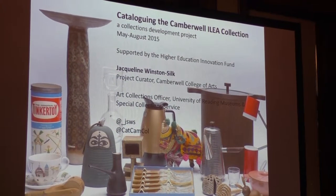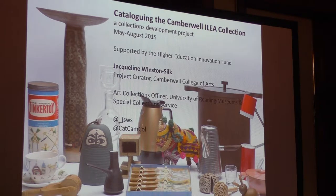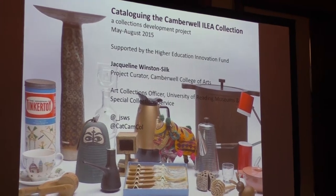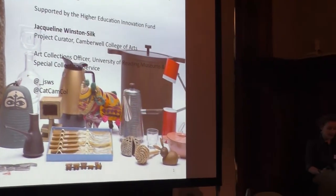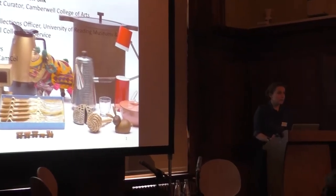The collection was donated to Camberwell in 1989, and in the years since its acquisition, it's had relatively little use and critical attention. Seeking to re-examine the potential of the objects within teaching and learning, and to address its responsibilities towards the care of the collection, Camberwell embarked on a pilot cataloguing project. The project received knowledge exchange funding, generously supported by the Higher Education Innovation Fund. This presentation will reflect upon the objectives, methodology, and discoveries of that development project in 2015.